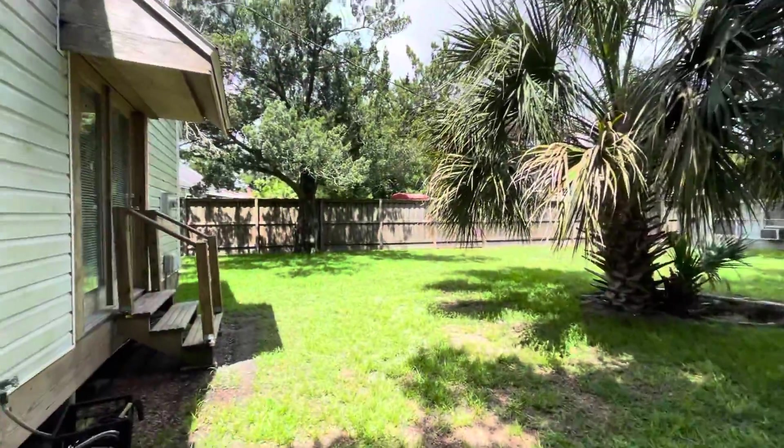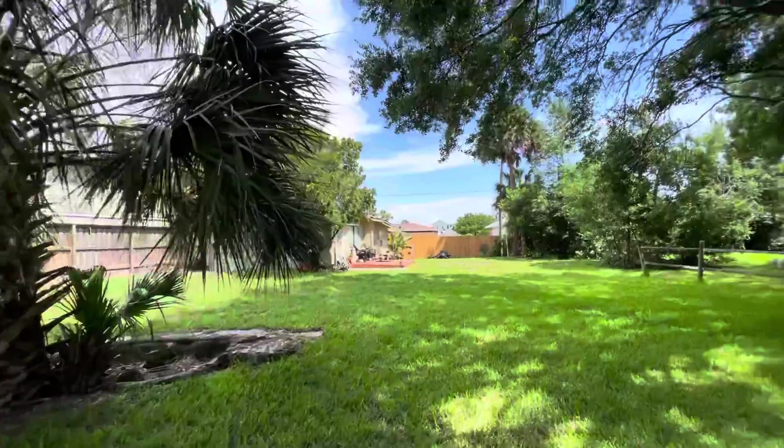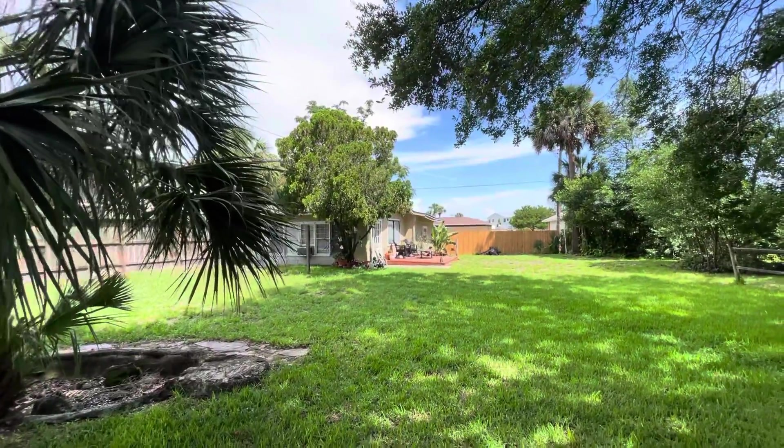Big backyard — it's not fully fenced in. This is the additional unit.